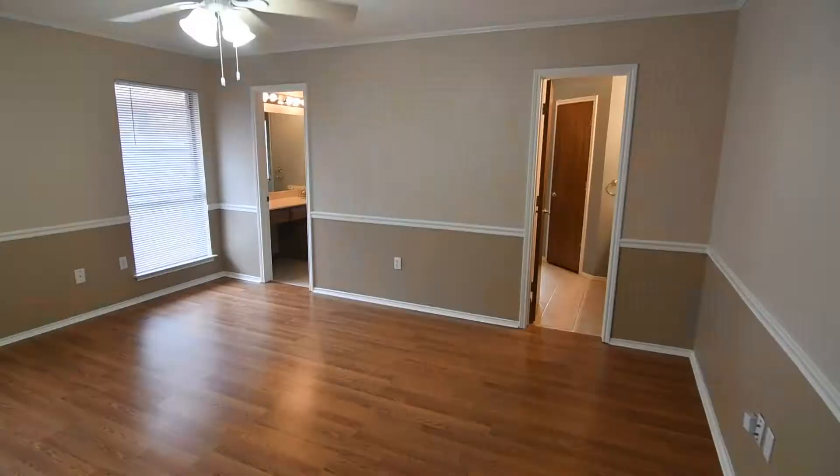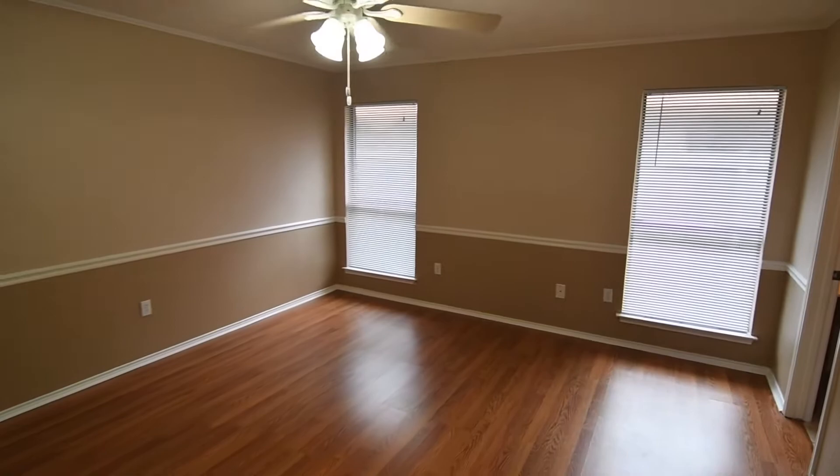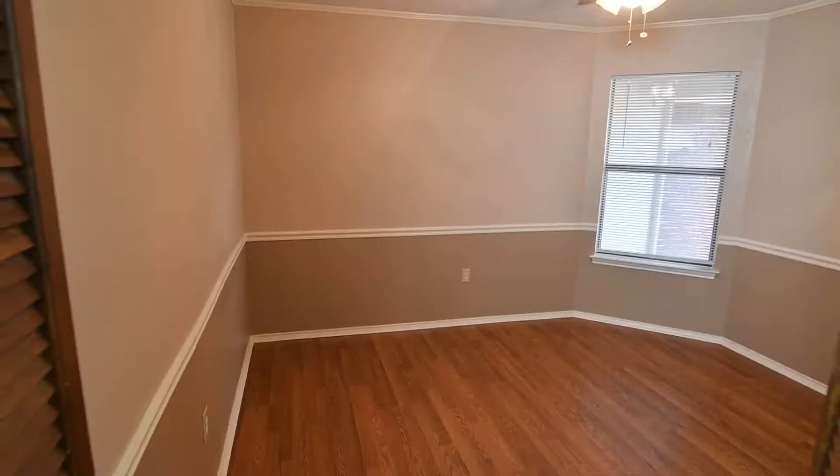The oversized master bedroom is perfectly sized to accommodate large furniture pieces and opens to an ensuite bath. Tile floors, separate vanities for personal space, jetted tub, and two walk-in closets round out the amenities.